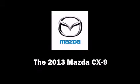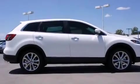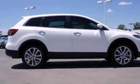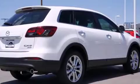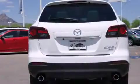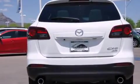Outstanding design defines the 2013 Mazda CX-9. A 3.7-liter V6 engine pairs with a sophisticated 6-speed automatic transmission, and for added security, Dynamic Stability Control supplements the drivetrain.